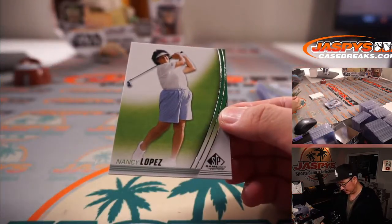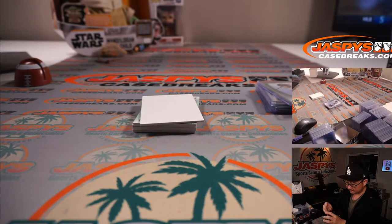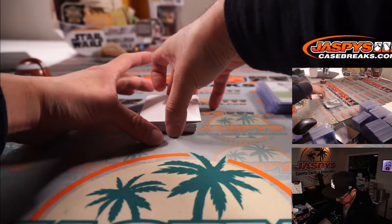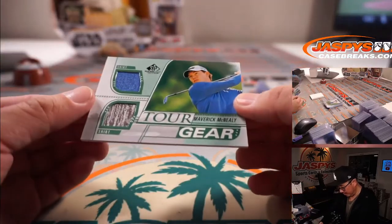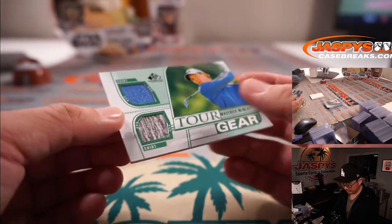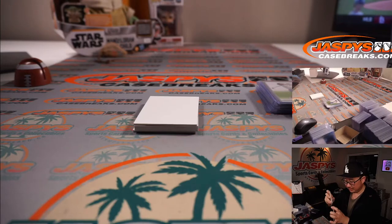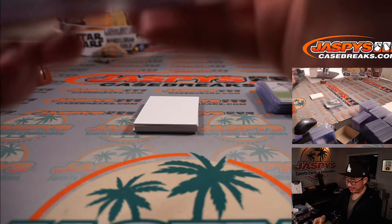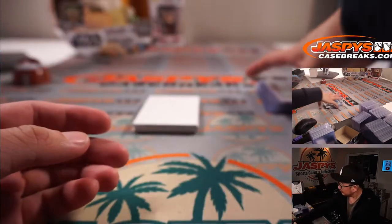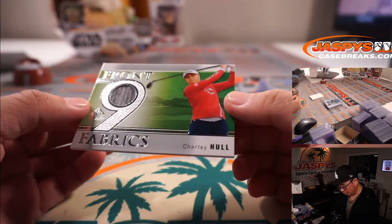There's Nancy Lopez. And we've got Maverick McNealy — a couple pieces of his shirt. I am dangerous, I think Maverick would say. We got more Front Nine Fabrics — Charlie Hull.